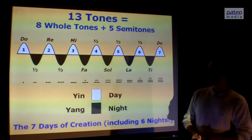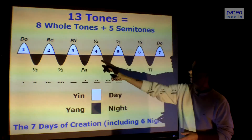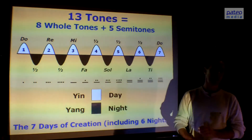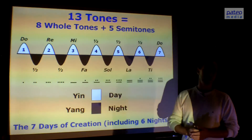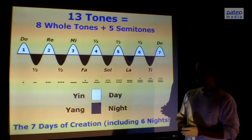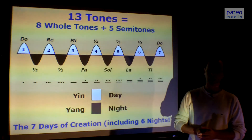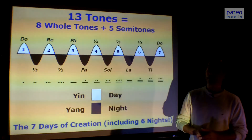Here we put these 13 tones in a sine wave, and then we see 7 white parts and 6 black parts. We could call the white parts 'day' and the black parts 'night.' This is about the rhythm of creation, the stages of creation. In the Bible it says that the creation takes place in 7 days — I think that is true, but the Bible forgets to tell us about the 6 nights in between, giving 13 different phases in total.